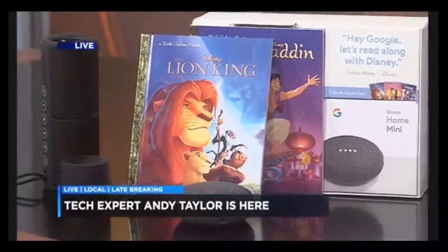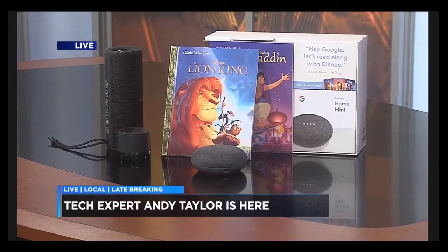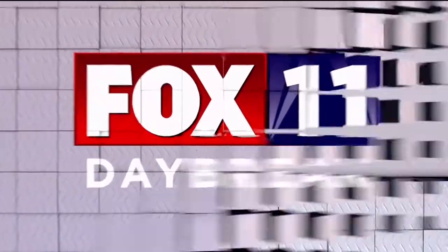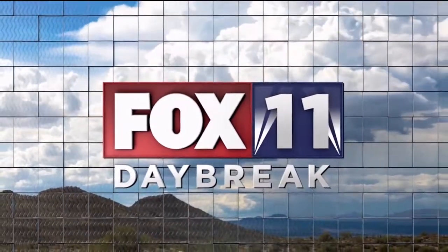Tech expert Andy Taylor is here with new ways to enjoy technology — from finding the right speaker to getting your kids to pick up a book. We've got some ways to enjoy technology. Andy Taylor is here with a look.